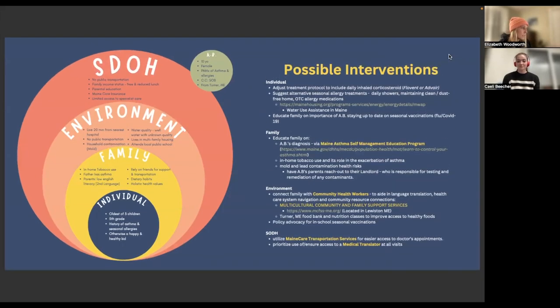Our patient, A.B., has been suffering from asthma for the last two years and recently has shown increased shortness of breath over the last four months due to both environmental and genetic factors. A.B. has several layers of barriers to her treatment. At the individual level, she is a 10-year-old female in the fifth grade, relying on her family for all healthcare and lifestyle decisions.